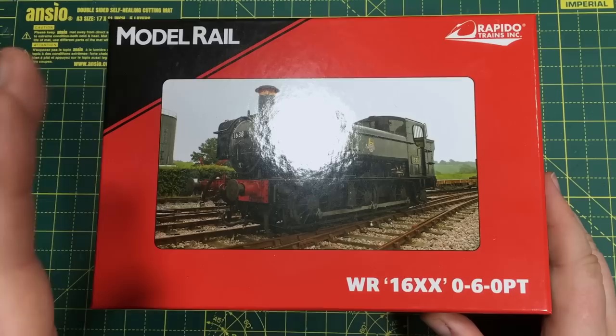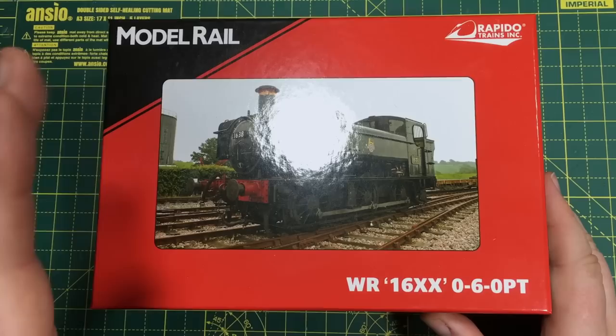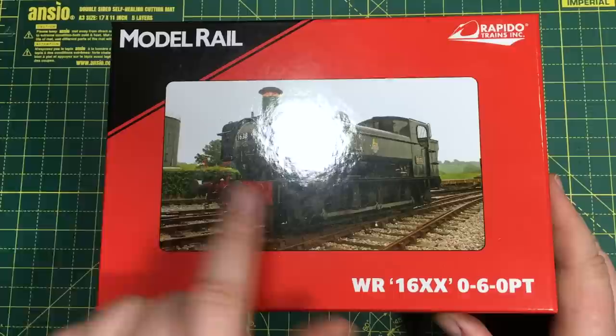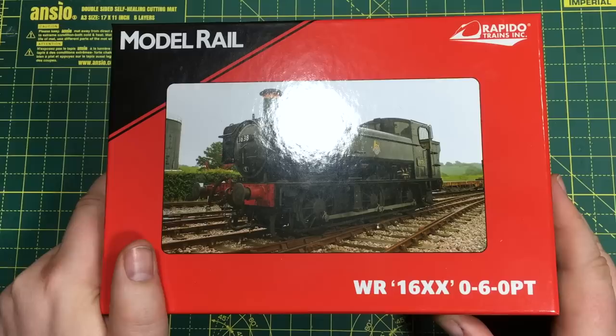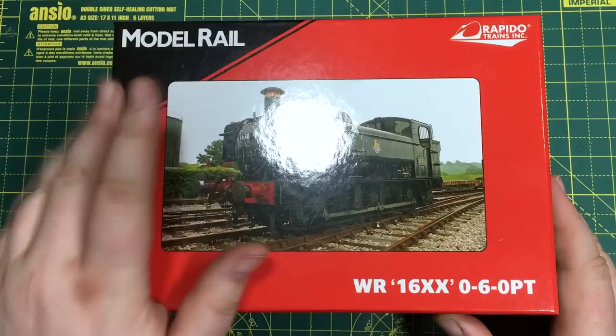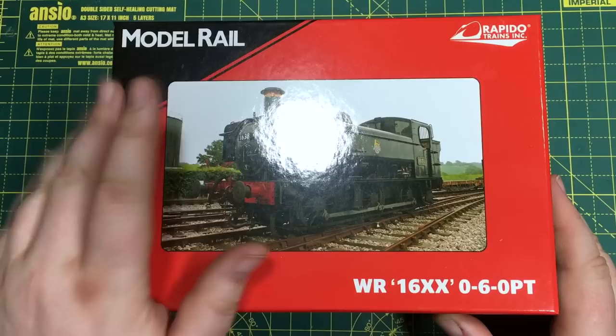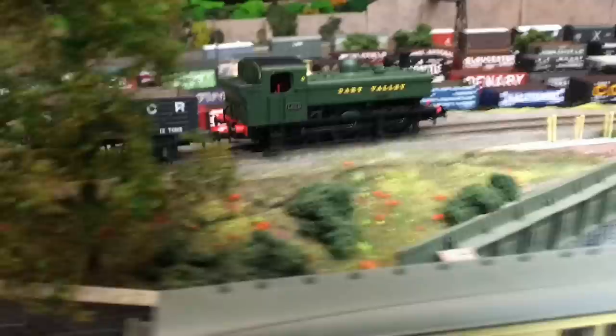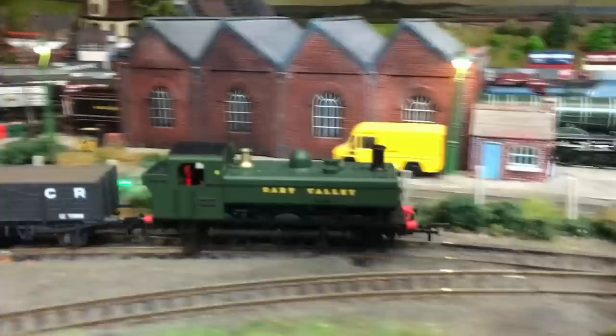I'd like to thank BowMinute for their incredible generosity in sending this Rapido Trains 16xx into the channel. This is certainly a well-travelled model — BowMinute is based in the US, so this was bought in the UK, shipped to the US, and very kindly donated and shipped all the way back. The catalogue number is MR-310B and this is number 1638 in Dart Valley Green — one of the preserved examples that ran at the Dart Valley Railway. Huge thanks to BowMinute.